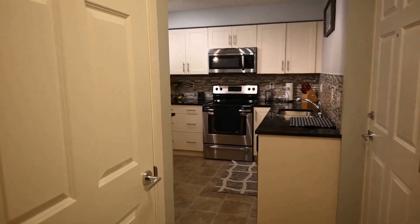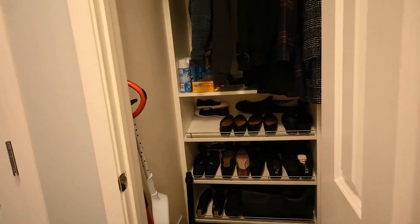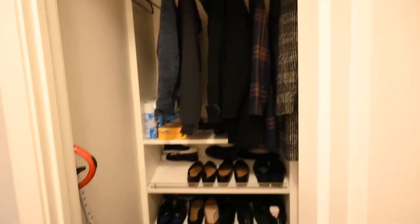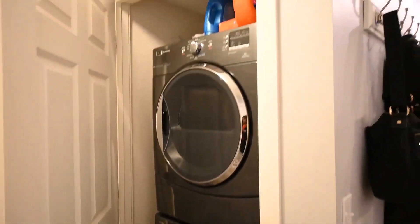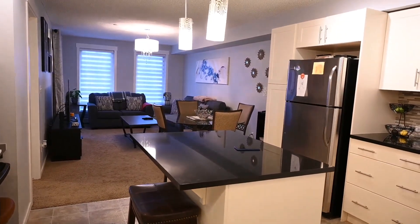Here we are, back where we started. This is the closet — most homes come with this closet whereby you hang your outdoor jackets and keep your outdoor shoes. It's right by the entrance door. And that's your washer and dryer, right there.